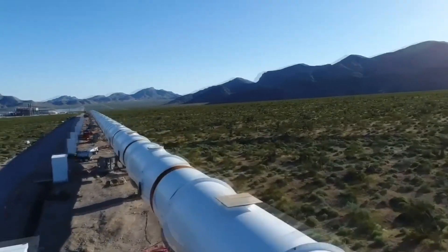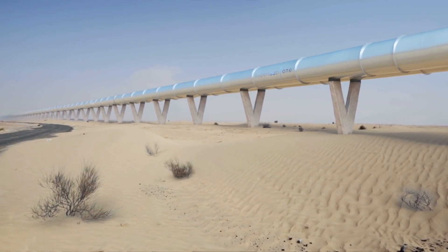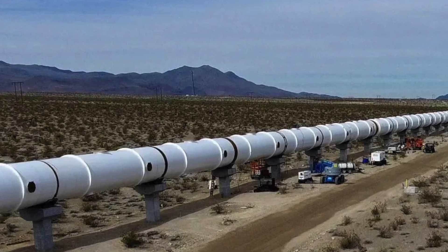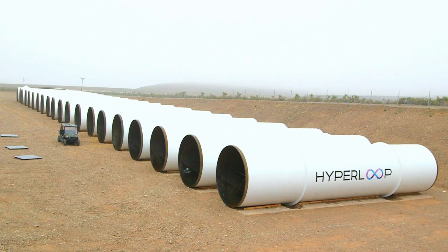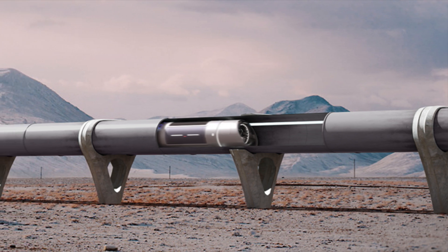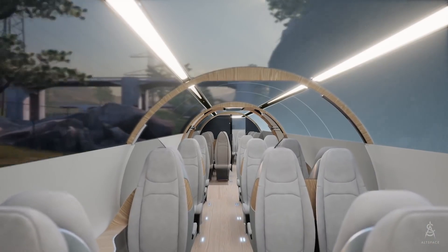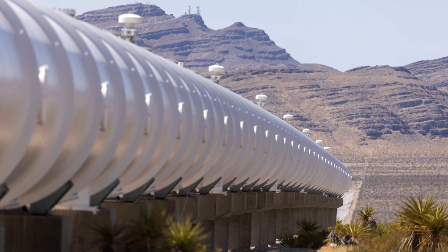The design of Hyperloop Alpha involves several key components: the tube, the pods, the propulsion system, and the support infrastructure. The tube is perhaps the most critical component — it must maintain a near-vacuum environment, remaining airtight and capable of withstanding external atmospheric pressure. The tubes are constructed using strong, lightweight materials like steel or reinforced concrete, ensuring structural integrity while keeping costs manageable. The interior is as smooth as possible to minimise friction and turbulence, and the tube is elevated on pylons to minimise land use and reduce impact on existing infrastructure and natural landscapes.